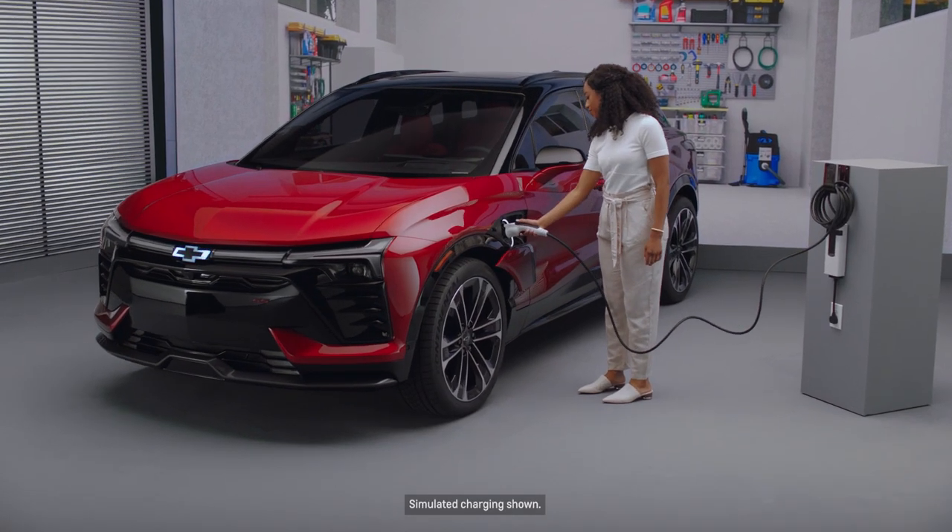The Energy Assist feature also allows you to schedule your charge, and it will send you notifications if your charge is complete or if it's been interrupted. So you're always aware of exactly what's going on with your vehicle when you're charging.